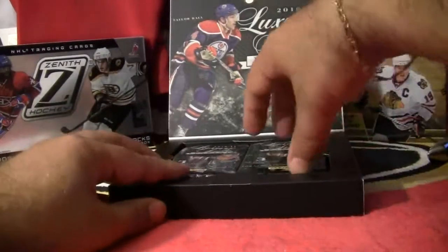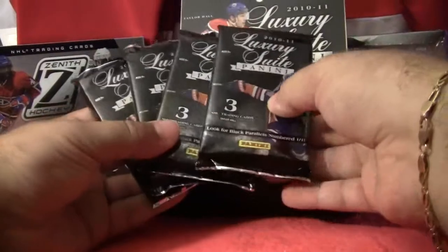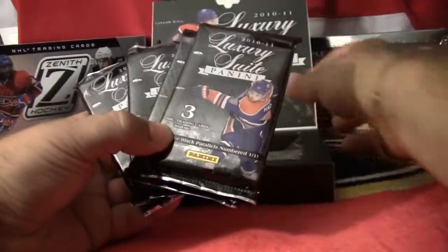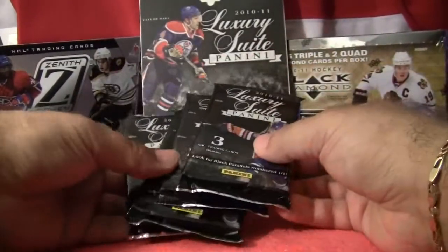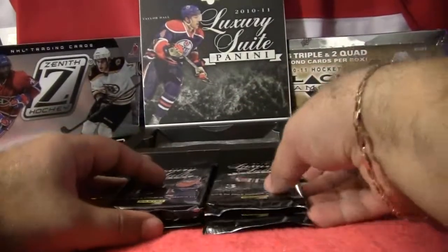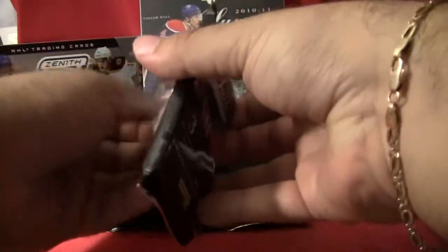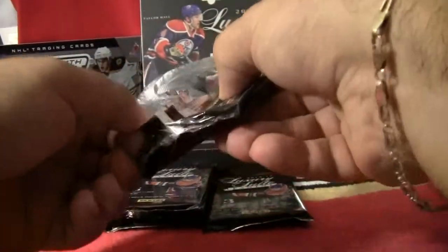So we've got our checklist, and we have our four packs. There are three cards per pack. Best of luck.